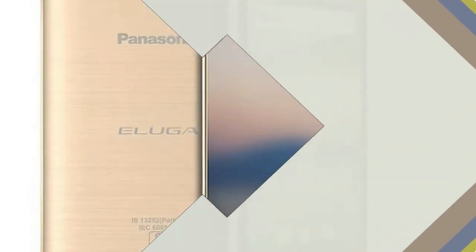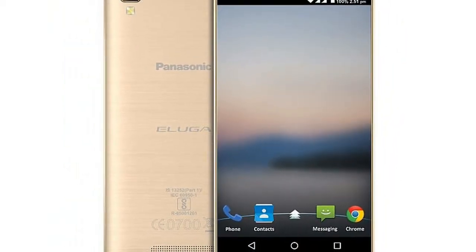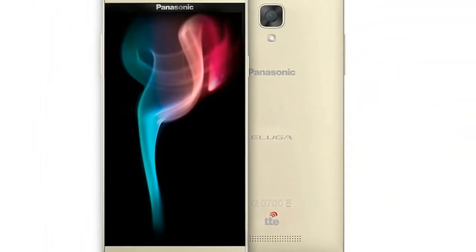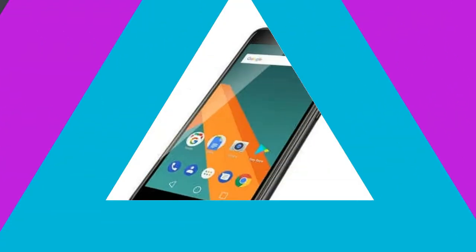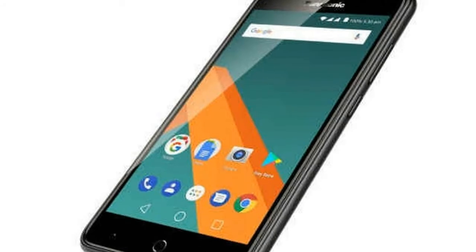Coming to other specifications, the dual-SIM C2 smartphone sports a 5-inch HD 720x1280 pixels display, and is powered by a MediaTek MTK6737 quad-core processor clocked at 1.3 GHz and coupled with Mali T720 GPU and 2 GB of RAM.